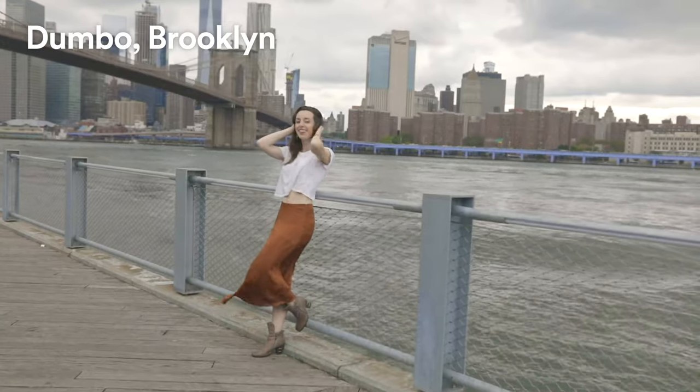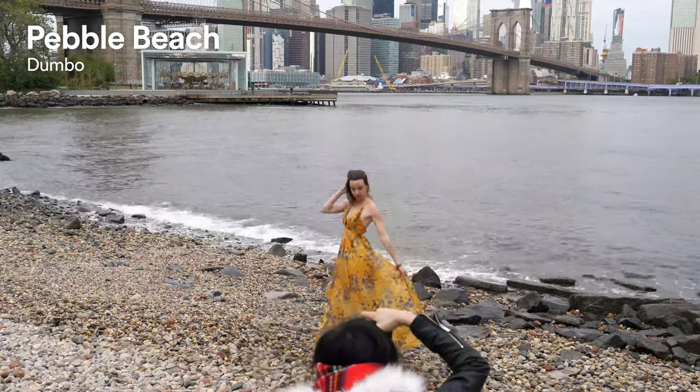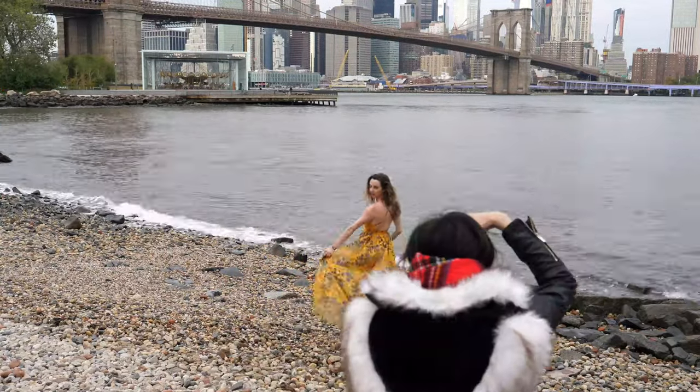Number two: Dumbo. Dumbo, Brooklyn is hands down my favorite location to shoot. There are two locations in particular to focus on. Number one is Pebble Beach — it overlooks the Manhattan skyline and the Brooklyn Bridge, and if you can get there at sunrise it is so stunning. I recommend wearing yellow or something that really pops, because the city is kind of gray and a bright color makes this photo stunningly gorgeous.